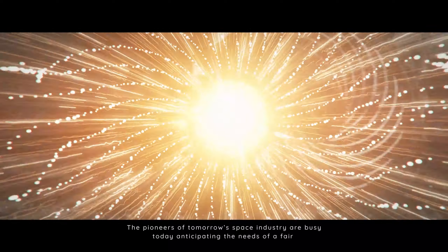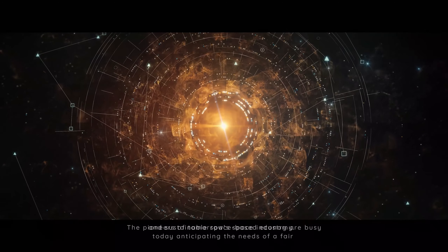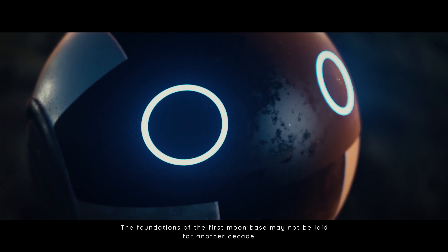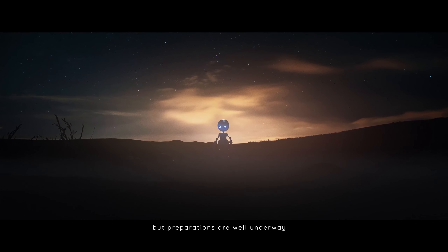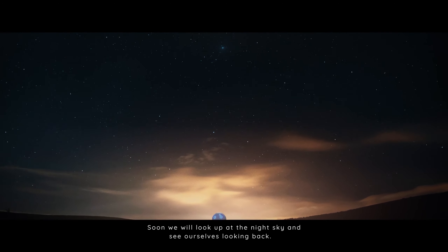The pioneers of tomorrow's space industry are busy today anticipating the needs of a fair and sustainable space-based economy. The foundations of the first Moon base may not be laid for another decade, but preparations are well underway. Soon, we will look up at the night sky and see ourselves looking back.